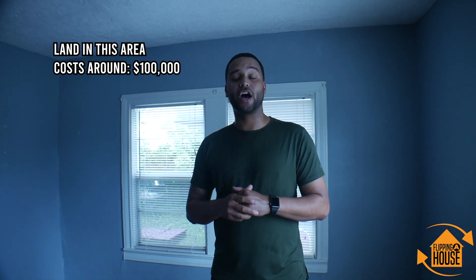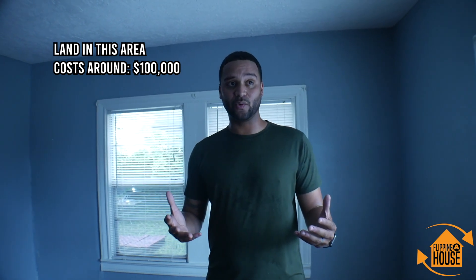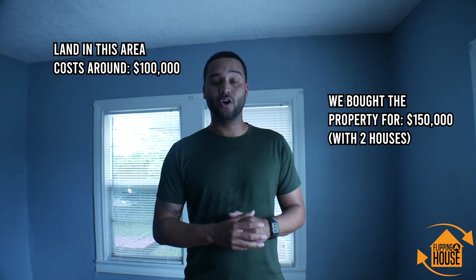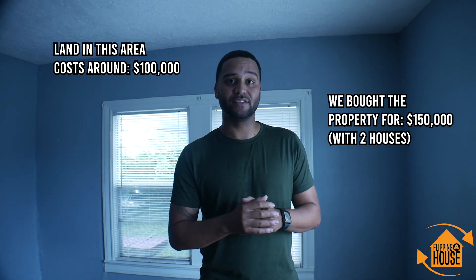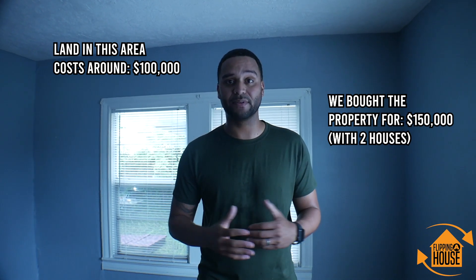The main reason this is such a great deal is that land right now in this highly gentrifying area of Fifth Ward is going for $100,000 for a square foot parcel of land. We bought the property for $150,000 and we had two houses on the property — so we're literally buying two houses at $25,000 each. Beautiful deal, all the numbers make sense. We're going to do some back-door touch-ups around the properties and refinance out of that initial private lender loan.